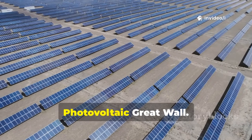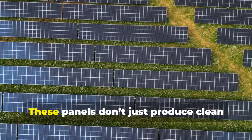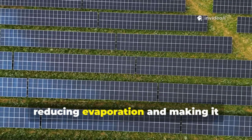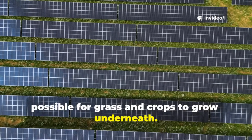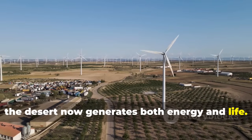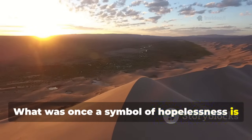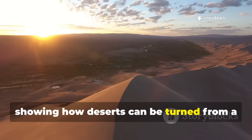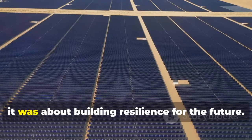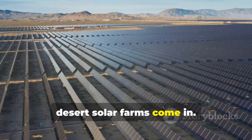The biggest breakthrough came with the Photovoltaic Great Wall. Vast fields of solar panels now cover parts of Kabuki. These panels don't just produce clean electricity — they also shade the sand, reducing evaporation and making it possible for grass and crops to grow underneath. The desert now generates both energy and life. Kabuki is proof of concept: what was once a symbol of hopelessness is now a model for the world, showing how deserts can be turned from a threat into a resource.